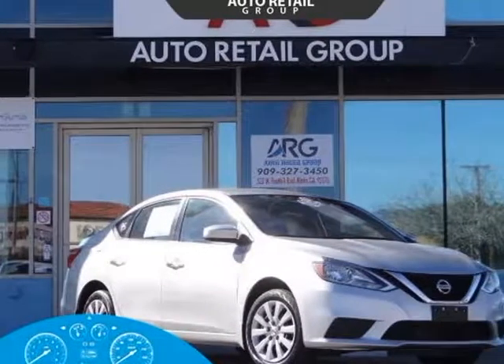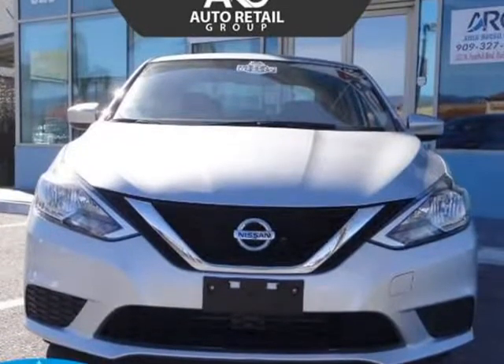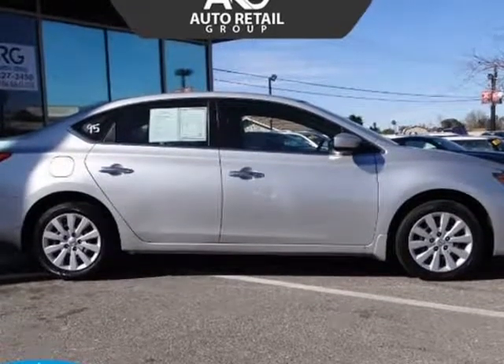This 2017 Nissan Sentra is brought to you by Auto Retail Group — putting the good life within reach. Our one-owner 2017 Nissan Sentra S sedan is a standout in brilliant silver.